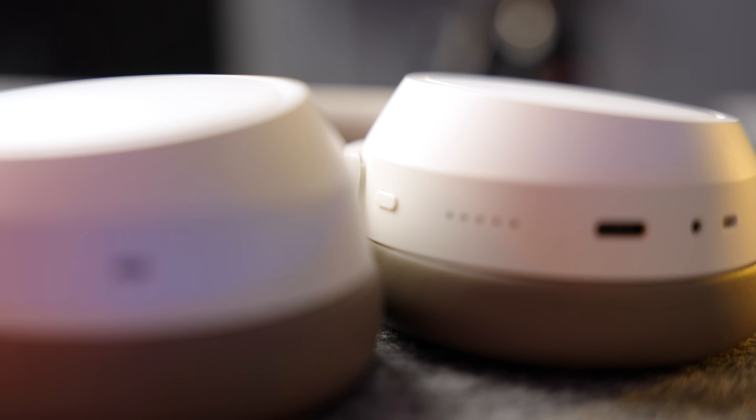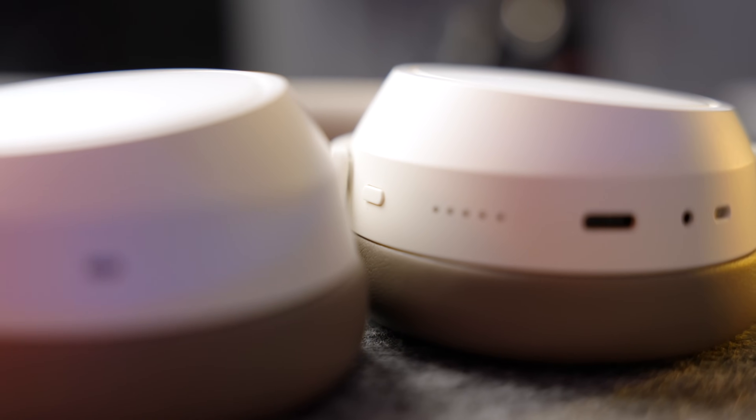On the subject of that hardware button — there is just one. If you know me, you know that I cannot stand touch controls on over-ear headphones, simply because you keep invoking them by mistake. I was getting these out to test and show you guys, and every time I picked them up I started playing whatever was on my phone. They're too sensitive. Just give us buttons, please.